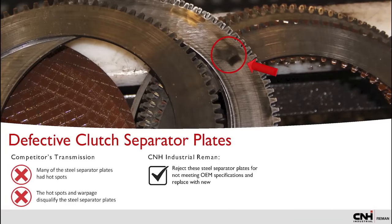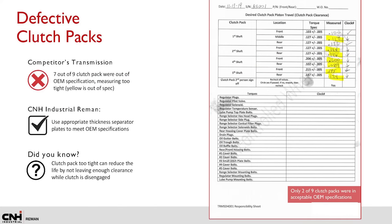Disassembling the clutch packs revealed that many of the steel separator plates had warped hot spots outside of OEM specifications that should be replaced with new. To prevent hot spots and warpage, our transmissions are assembled with the appropriate new separator plates. Seven out of nine clutch packs were too tight and did not leave proper clearance when the clutch was disengaged, reducing the lifespan of the transmission.